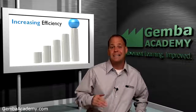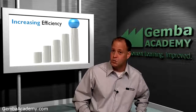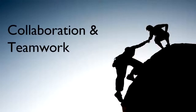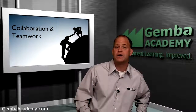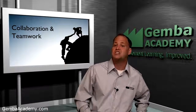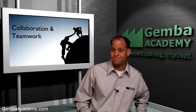As such, lead times are predictable and you're able to deliver exactly what you promise your customer. Next, TPM is all about collaboration and teamwork across all levels of the organization. As such, it'll strengthen morale and cooperation as associates learn to work in harmony with one another instead of pointing fingers and blaming each other when things go wrong.